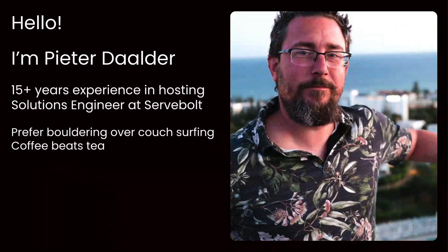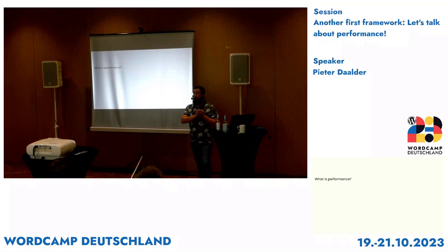A little bit about me as well. Like it was said in the introduction, over 15 years of experience in hosting. I'm currently working as a solutions engineer with the sales team at Surfbolt, a Norwegian hosting company. Usually I prefer to go bouldering — climbing on a wall instead of just hanging out on a couch — and any time, coffee always beats tea. So, enough about me. First, a very quick question for you people: what is performance? Or what is web performance? Any ideas?